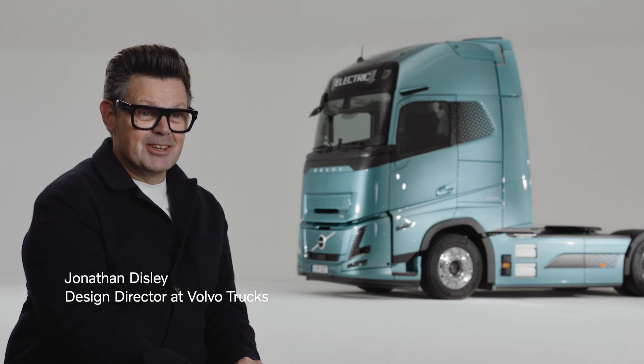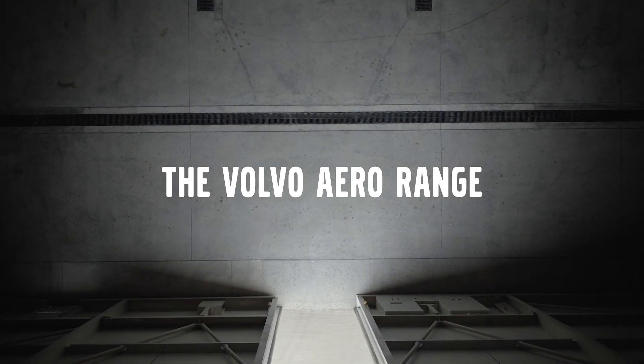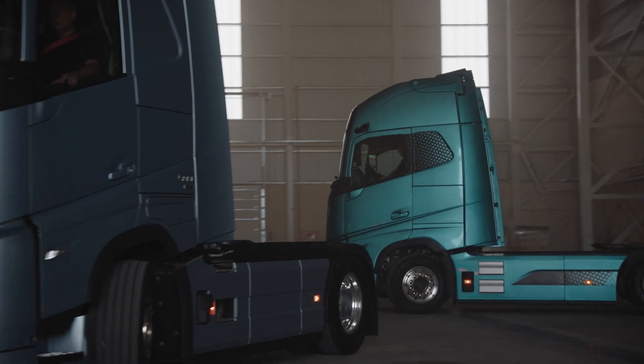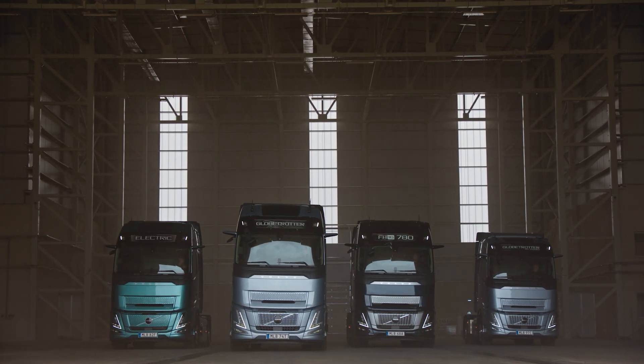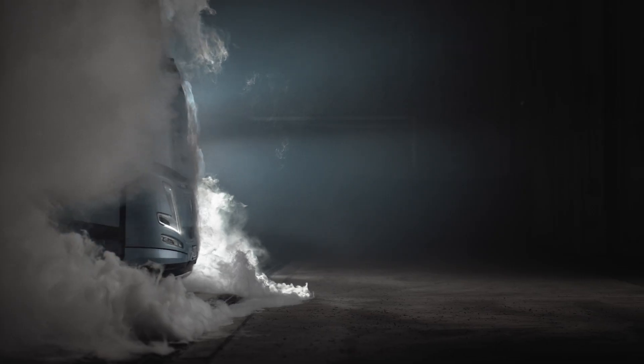Hi, my name is Jonathan Disley, Design Director for Volvo Trucks. So in 2019, the EU changed the directives for the overall length of a truck. That gave us an opportunity to extend the length of our products to allow for better aerodynamic efficiency.